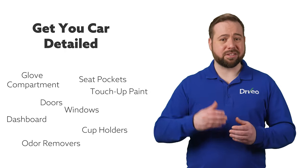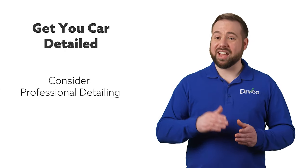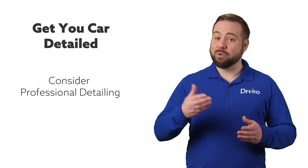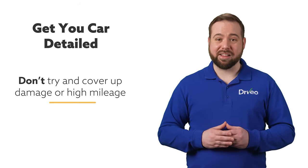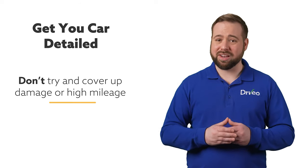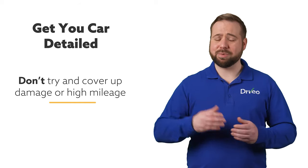If your car is worse for the wear and you can't fix it yourself, take your car to a professional detailer. While this can come with a hefty price tag, you'll appreciate it when you get more for your vehicle, and you'll more than likely recoup the cost of the detailing when you trade it in. Don't try to cover things up like damage or high mileage. If you've been in an accident, these things will show up in your car's history report anyway. If you expect the dealership to be honest with you, you need to be honest with them too.